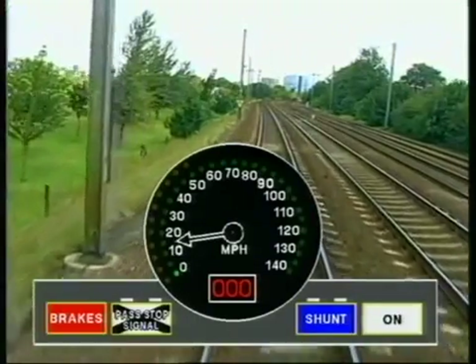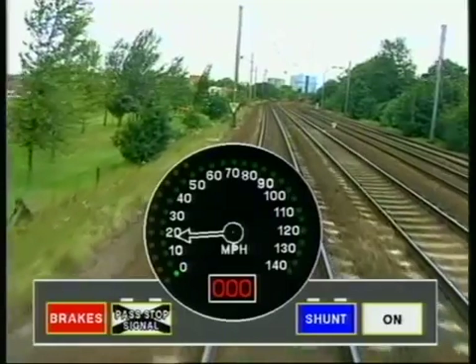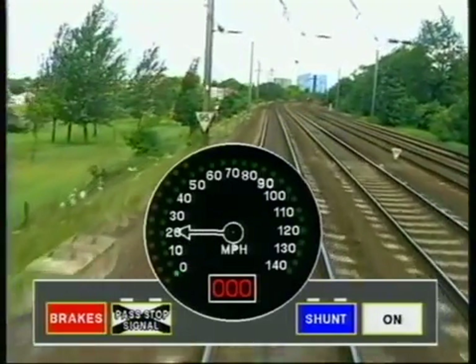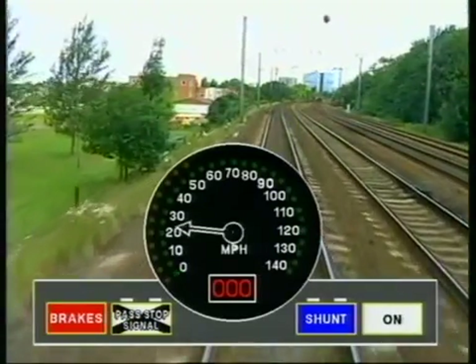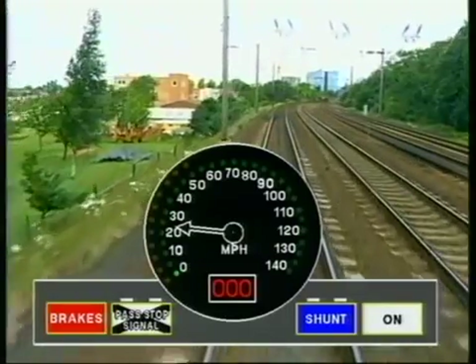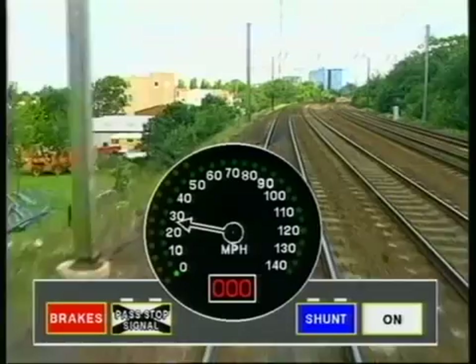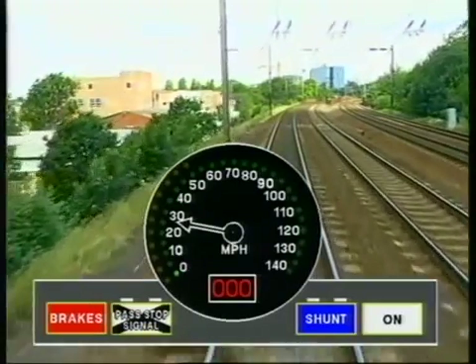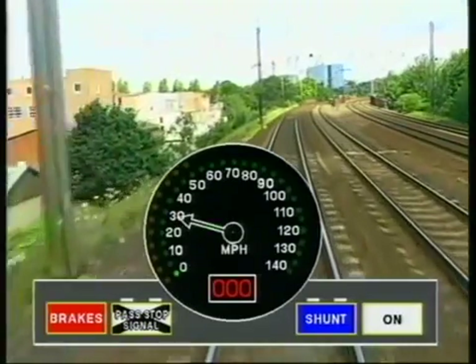On passing the signal at single yellow, the onboard computer receives more information from a beacon. ATP now knows that the signal was not at danger and supervises so as to stop at the next signal. The indication in the display window remains at three zeros. The yellow release speed light is no longer required and has gone out. However, the train has already passed the indication point for the next target, and so the flashing green light at zero MPH has reappeared.